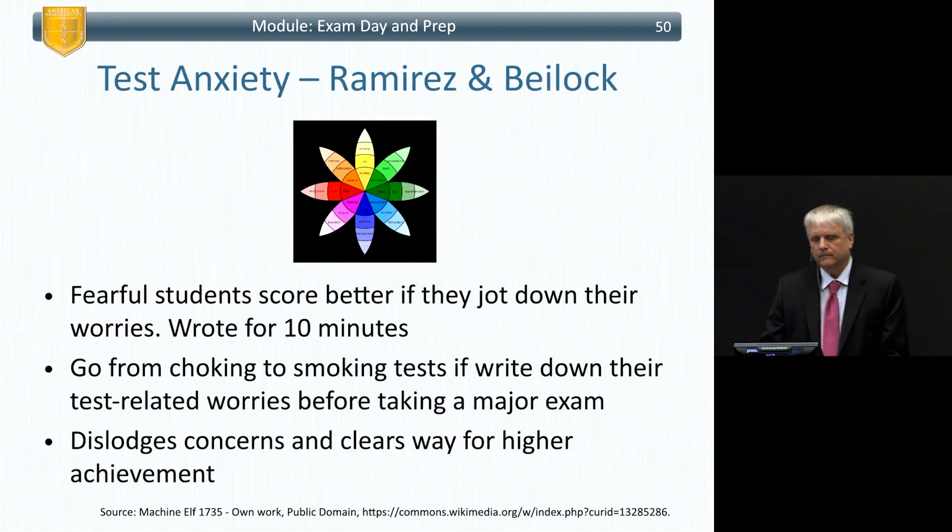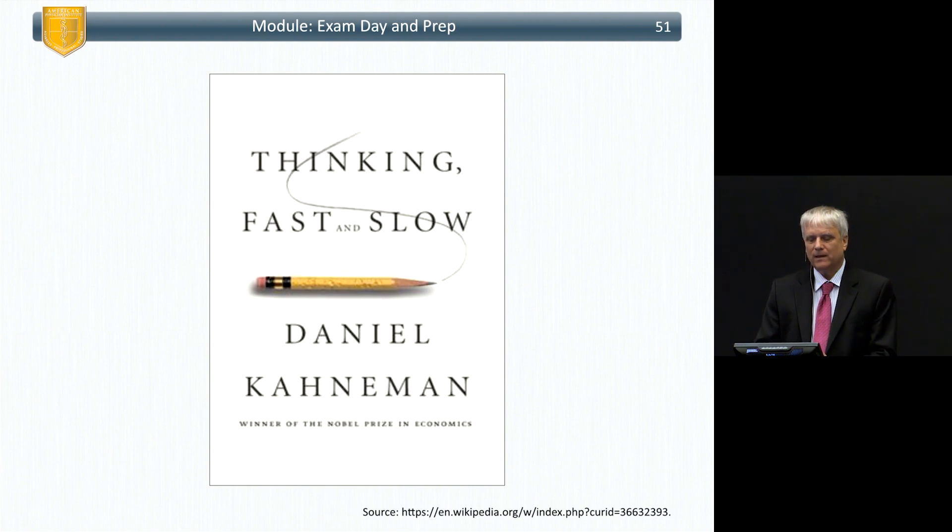On test anxiety: Ramirez and Biak did a study with fearful students and found they did better if they jotted down their worries. If you write about your worries for 10 minutes, it allows your brain to set them aside rather than having them loop around causing anxiety. I call that going from choking to smoking. Writing down your test-related worries before a major exam dislodges concerns and clears the way for higher achievement.